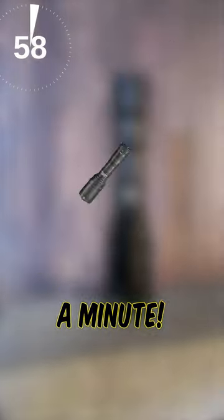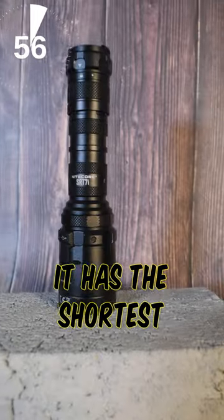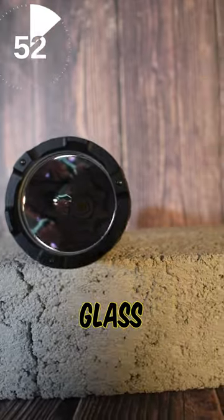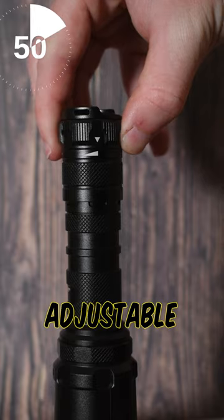Top 3 Nightcore throwlights in under a minute. Number 3 is the SRT7i. It has the shortest beam throw on this list at around 634 yards, but comes with glass breakers, a strobe, and a fully adjustable brightness ring.